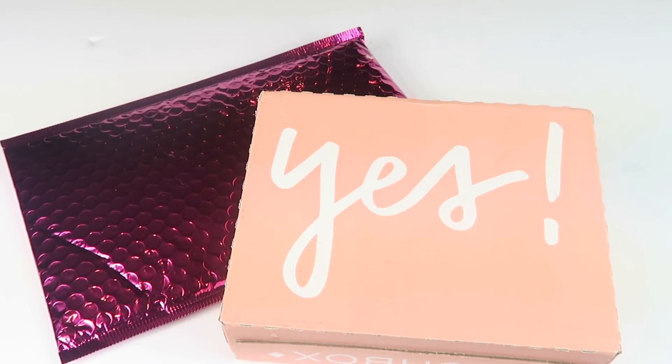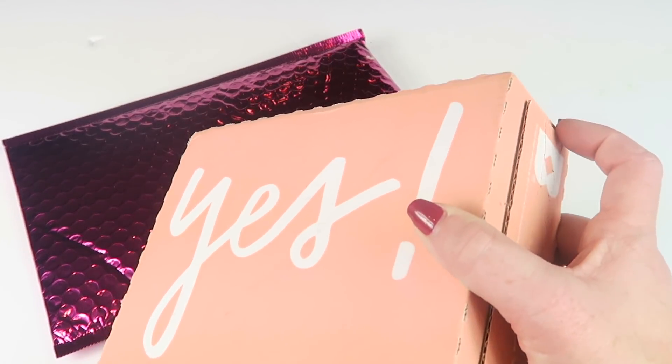It's time for Ipsy versus Birchbox for December 2017. Both subscriptions are $10. Ipsy tends to do more full-size products, although it's not all full size — it's sample size, deluxe size, sometimes full size. Birchbox does a lot more skincare and haircare products. I subscribed to both, so let's see how they both turned out.